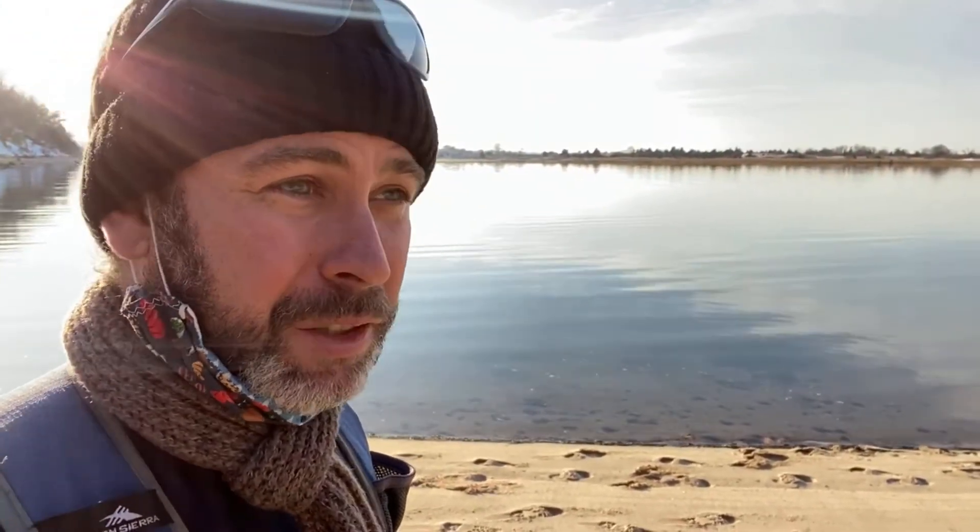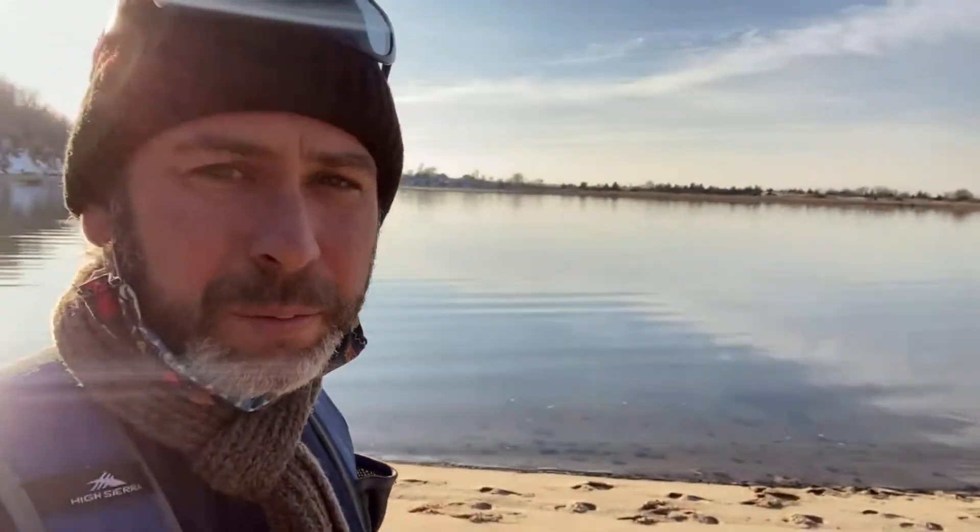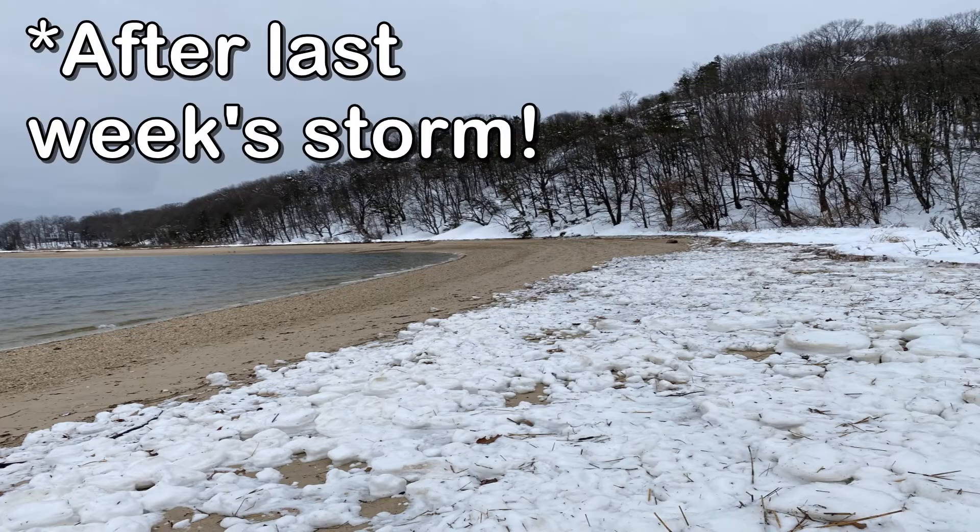Hey, good afternoon guys, and it is actually a very good afternoon! If you saw last week's video, it was what I considered scary cold, and we had about two feet of snow right after that. I don't know if you can see it still up there in the cliffs, but yeah, more snow than I'd typically prefer. In a couple days we're expected to get a lot more snow on Sunday, so we're kind of in between storms.